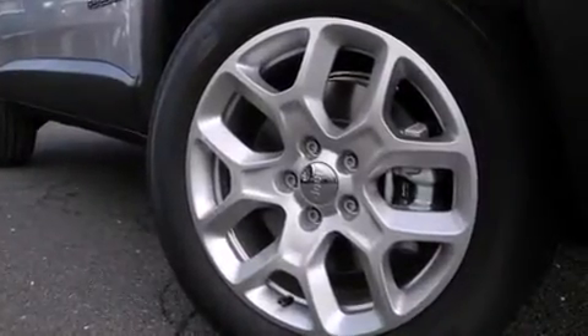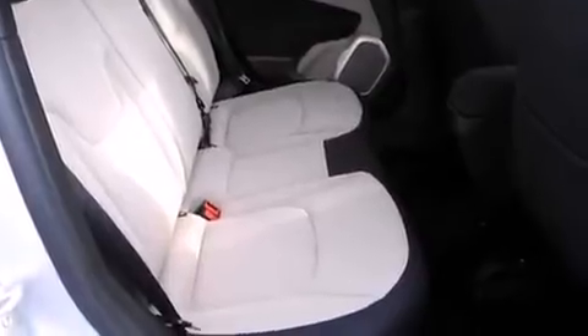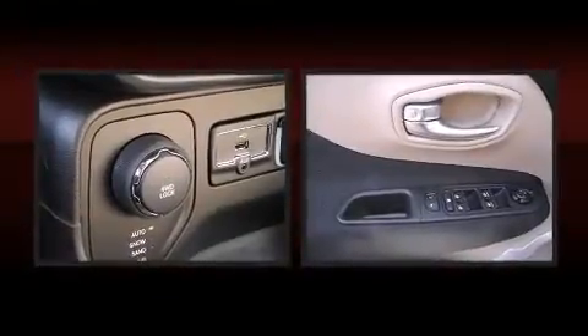Top features include remote keyless entry, delay-off headlights, front and rear reading lights, one-touch window functionality, variably intermittent wipers, a roof rack, and much more. Jeep also prioritized safety and security with features such as: